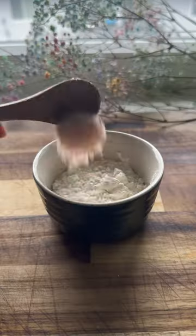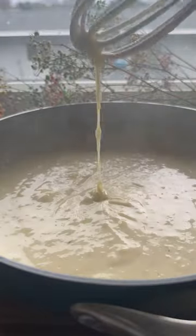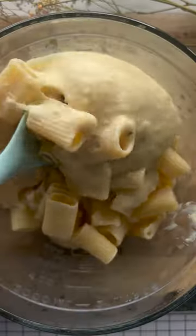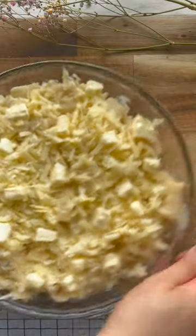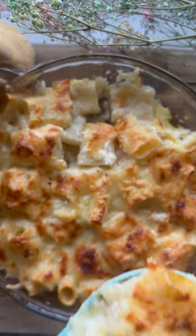Cook macaroni until al dente. Heat the milk over medium heat. Whisk together flour, salt, and pepper, then gradually add the flour mixture to the hot milk. Stir in one and a half cups of cheddar cheese until melted. Combine the macaroni and cheese sauce, transfer to a baking dish, scatter the remaining cheese and small pieces of butter on top, and bake for 20 to 25 minutes at 350 degrees until golden brown.